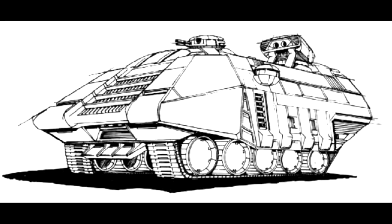Lore Warrior double feature: Badger tracked transport overview. One of the three vehicle types commissioned by Wolf's Dragoons from Blackwell.